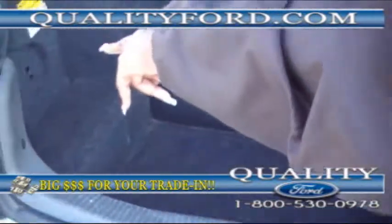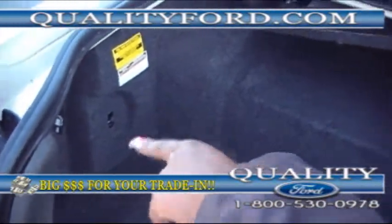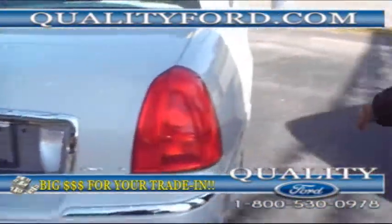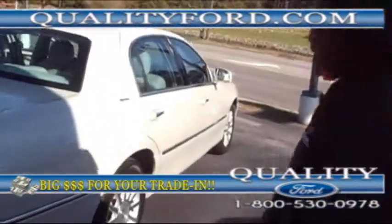Has the gas release for your tank back here. Emergency release tank as well. Once again, this is a 2007 Lincoln Town Car Signature.